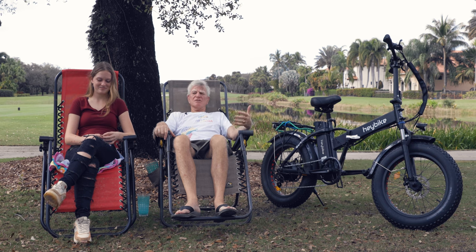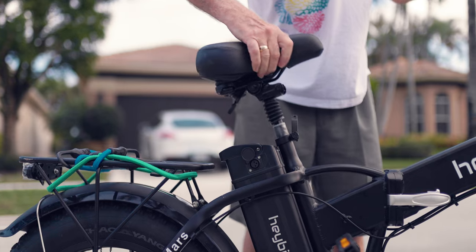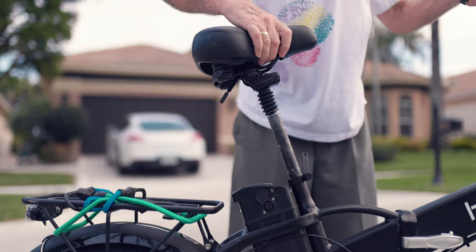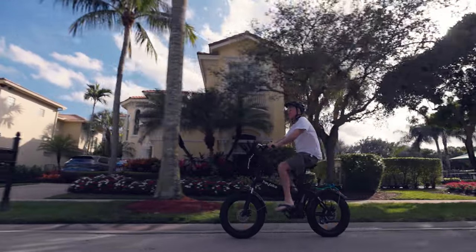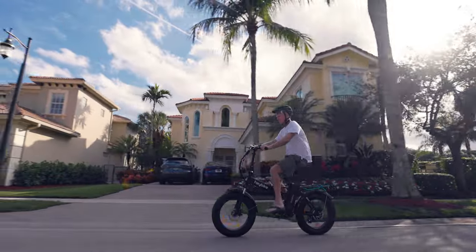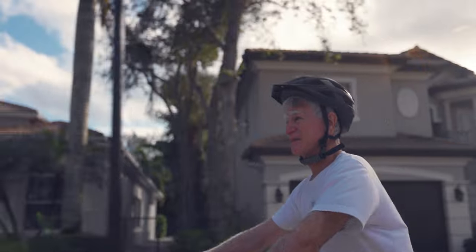Now it's almost up to what it was — almost. I thought I'd get a bike that could assist me so I wouldn't have to worry about getting in trouble with it. That's the reason I went to this, and it not only solved the problem — I started pedaling and it made me stronger. Then my daughter started riding it.